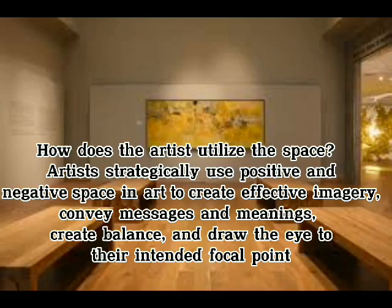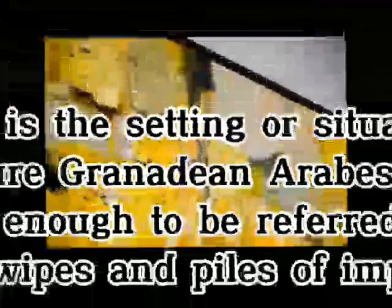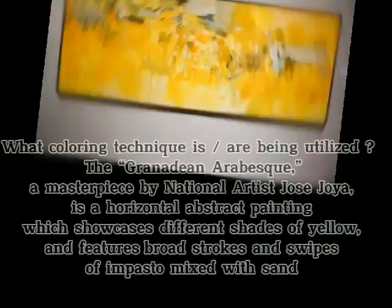Are there characters? Yes! A work on canvas is big enough to be called a mural, featuring swipes of impasto and sand. His iconic picture, Grenadian RSV from 1958, which is large enough to be referred to as a mural, is covered in swipes and piles of impasto and sand.